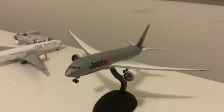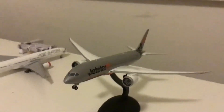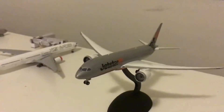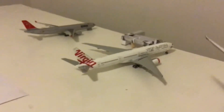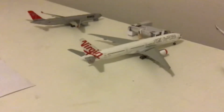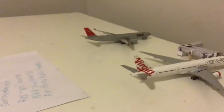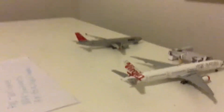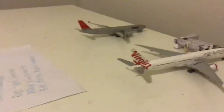Just arrived landing here, we have a Jetstar 737-800, this is arriving in from Deathstar. Then we have a Virgin Australia 777-300ER, this just arrived in from Los Angeles. Then we have a Northwest Airlines A330-300, this has came in from Vancouver.